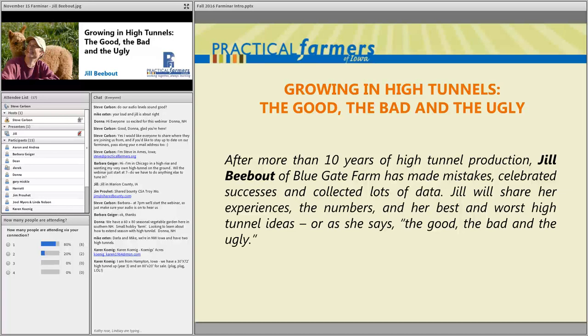Welcome to the Farminar — this is our first Farminar of the year. I'm Steve Carlson, a staff member at Practical Farmers of Iowa. Tonight we're talking about growing in high tunnels, and PFI farmer Jill Bebout of Blue Gate Farm is leading tonight's presentation.